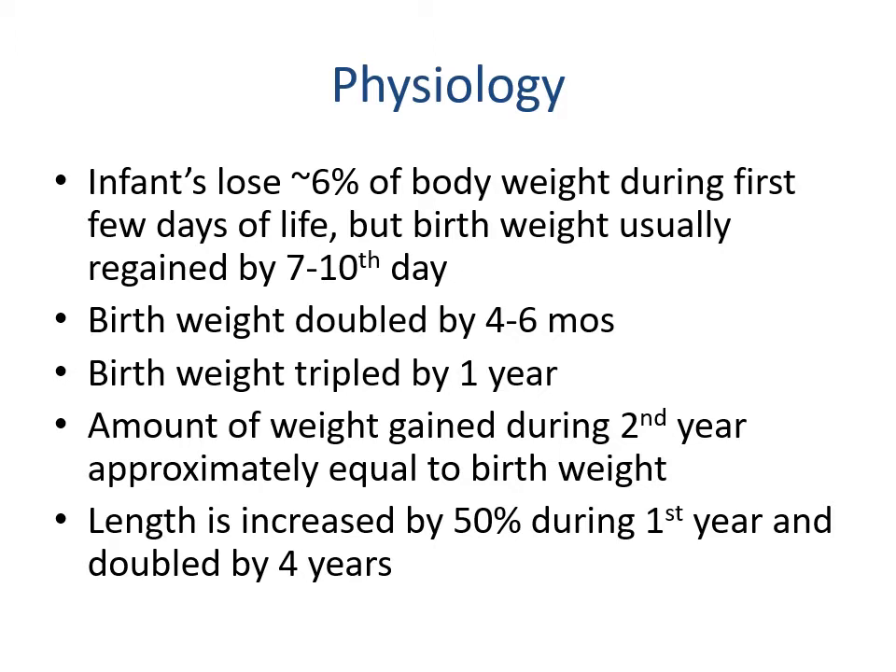Infants will lose approximately six percent of their body weight during the first few days of life, but birth weight is usually regained by the seventh to tenth day. This is especially in the form of fluid loss — evaporation from the skin — but they typically regain the weight fairly quickly once mom's milk comes in.